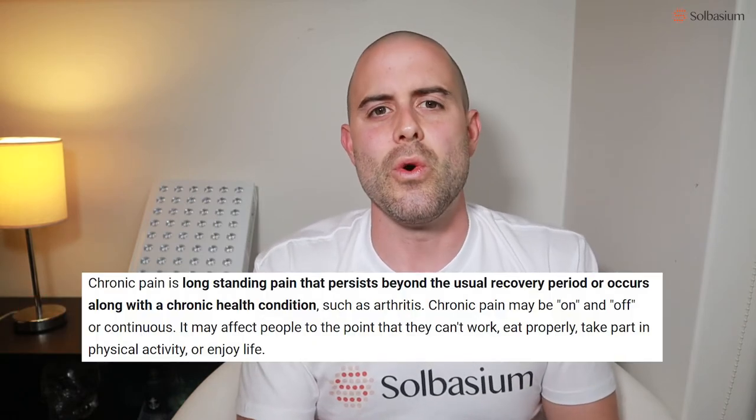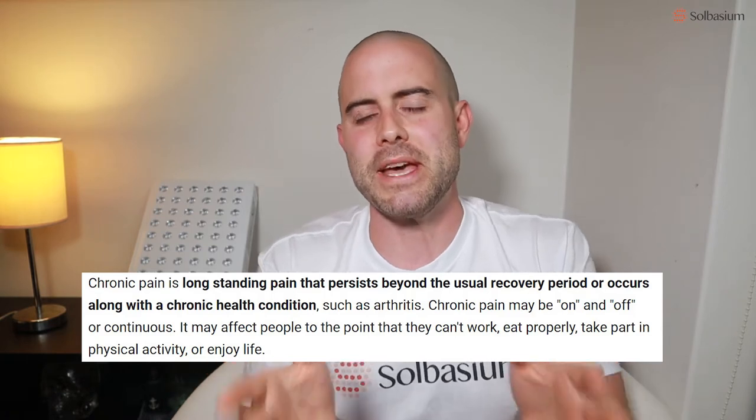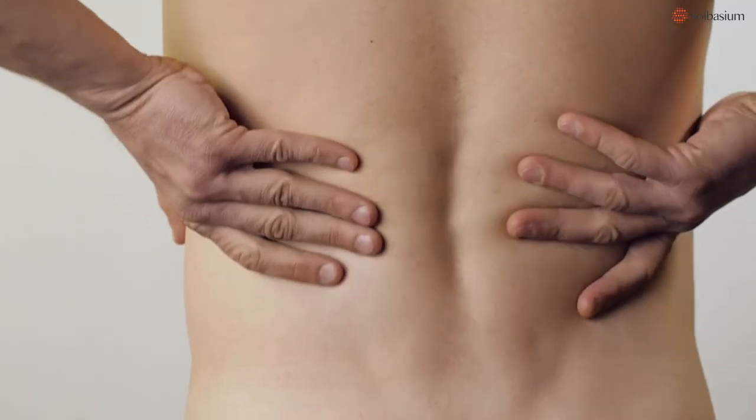The last one on the list is chronic pain — any type of pain that might last for months or years into the future. This is probably the one with the biggest impact on people's lives, and the one I really want to touch on in this video, because I'm hoping red light therapy can help with this. Chronic pain could be anything from recurring neck pain, headaches, overall body pain, or inflammation.